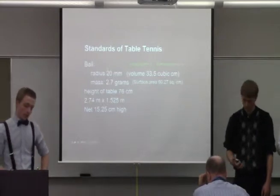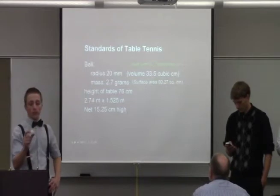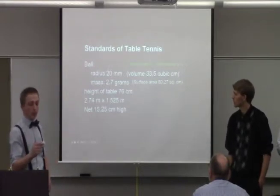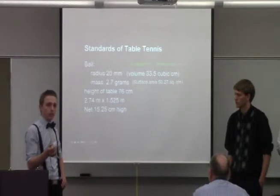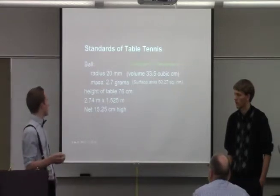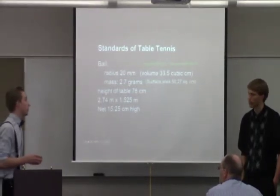The standards of table tennis: the ball weighs 2.7 grams, has a radius of 20 millimeters, which gives a volume of about 33.5 cubic centimeters, and a surface area of 50.27 square centimeters. It used to be 38 millimeters in diameter — they changed it to make the sport more appealing and to allow more surface area for the ball to rotate. These regulations were all made by the International Table Tennis Federation.